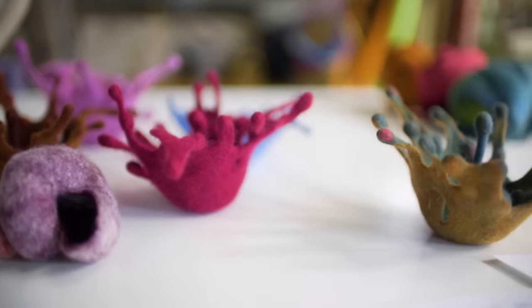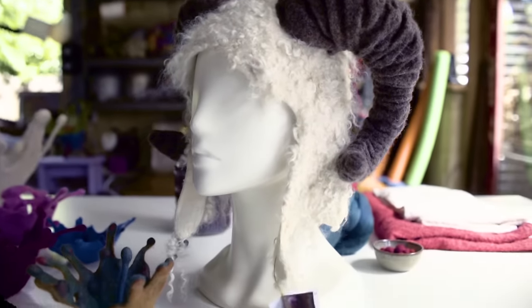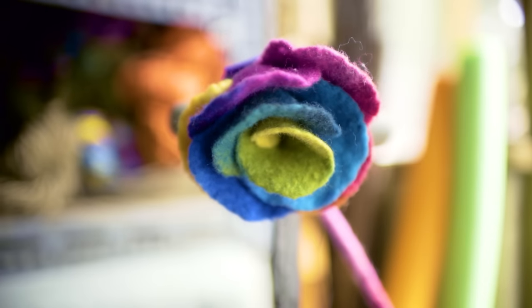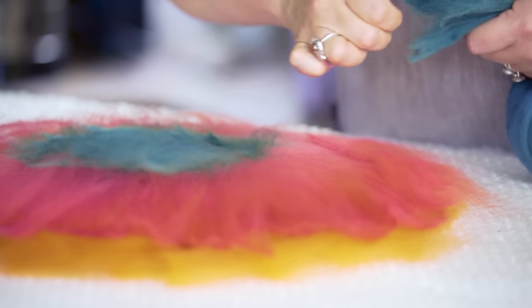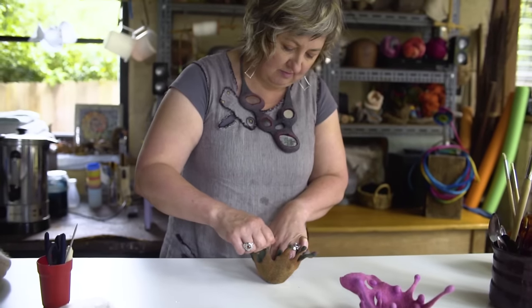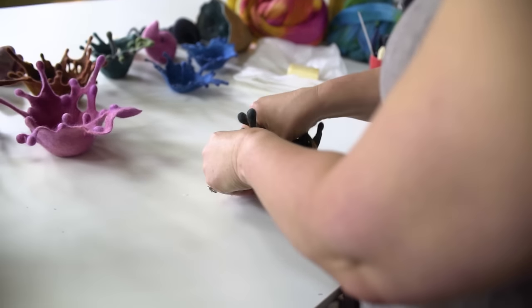I call myself a fibre and textile artist but really when it gets down to it, I'm a maker. The focus has been on wool and felt making. I love the transformational quality that it has. I am able to use my hands to seduce the wool into becoming some sort of new form.